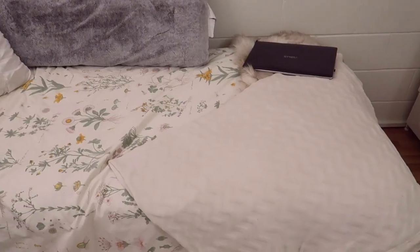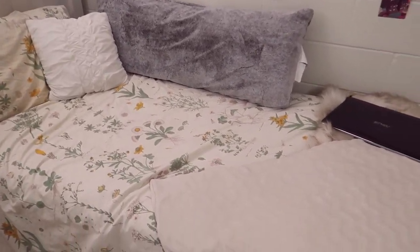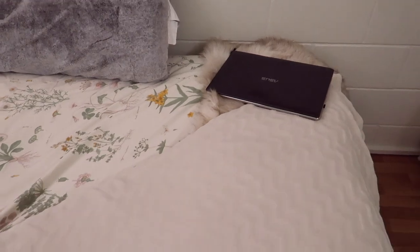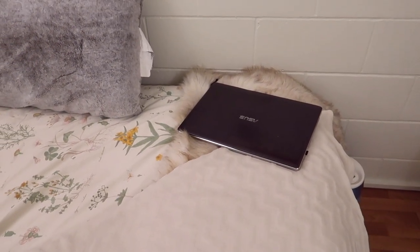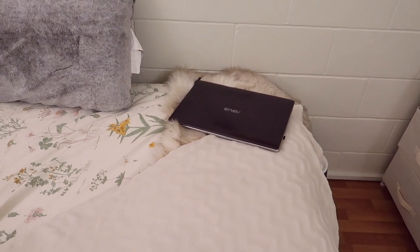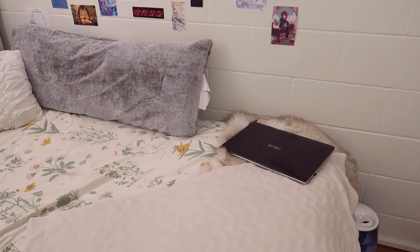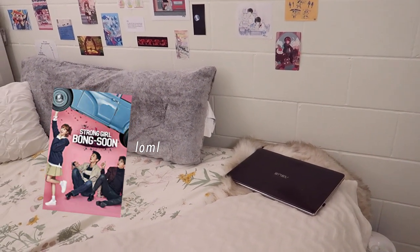For my bed, this bedspread was originally from Ikea but you can find it on Amazon now — it's all over Pinterest, like the artsy student bedspread. Down here I have more blankets because I get really cold at night. My laptop is chilling at the end of my bed — I don't have a great place for it. I like to use it to watch Netflix, specifically Strong Girl Bong-soon.